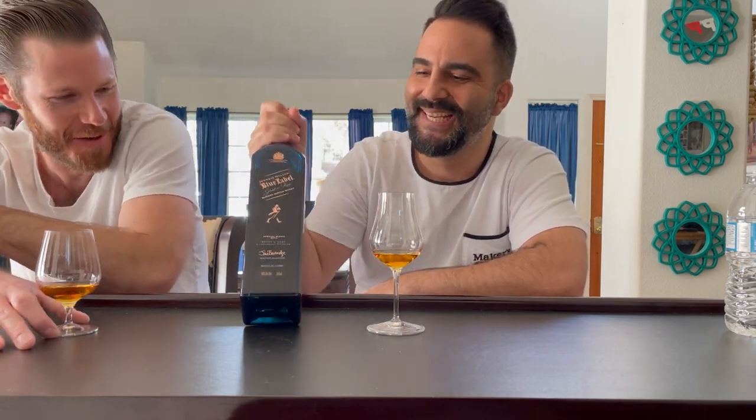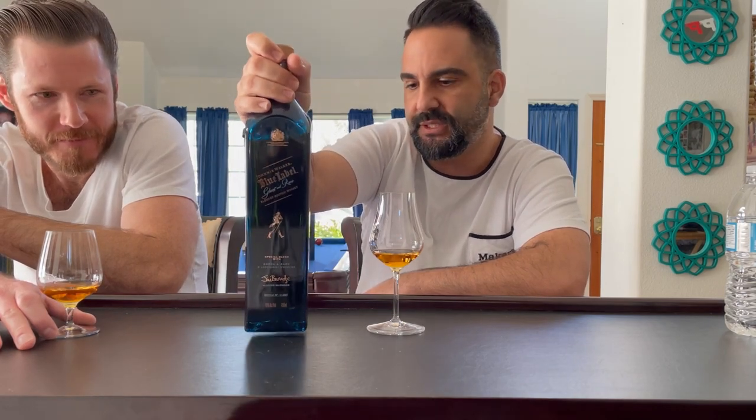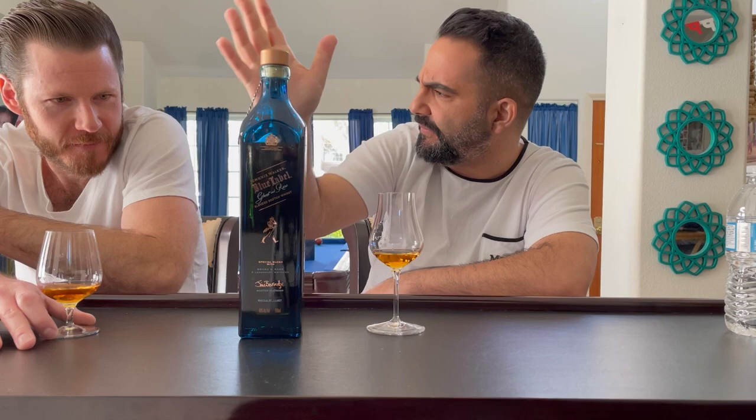Johnnie Walker products. This is the Brora - the Ghost and Rare Brora, the first edition. There's a total of three of them out and this is the first one, the Brora one.